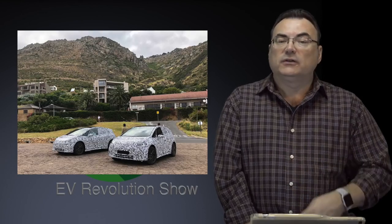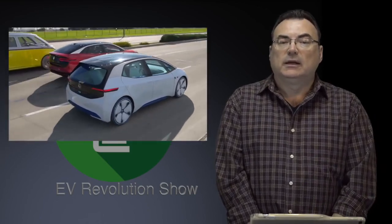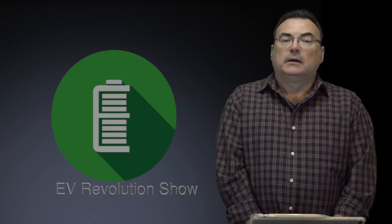I'm excited — VW will be announcing, I believe, the Buzz Cross at the Toronto show in a few days, which I'll be attending. I'll get some video and talk to people. I'm super excited about VW and the momentum we're seeing from them.